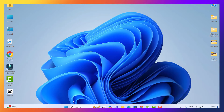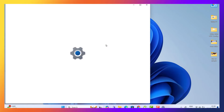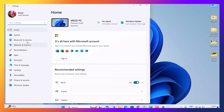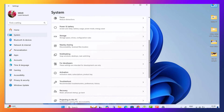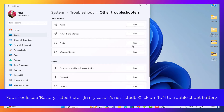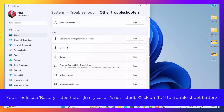First solution: run the power troubleshooter. Windows comes with a built-in troubleshooter for battery and power issues. Click on Other Troubleshooters and find Power Troubleshooter, then click Run. Windows will automatically search for any power issues and try to fix them. If there's no power troubleshooter option, run it through Command Prompt instead.